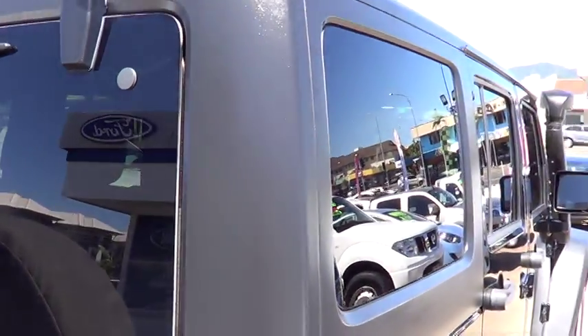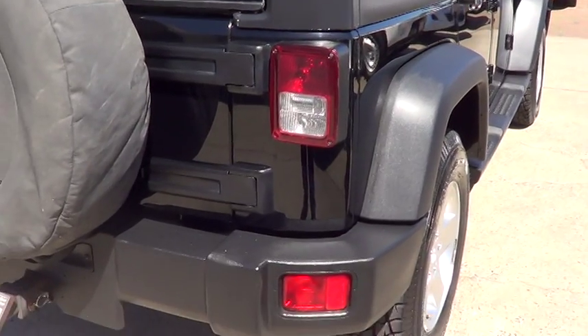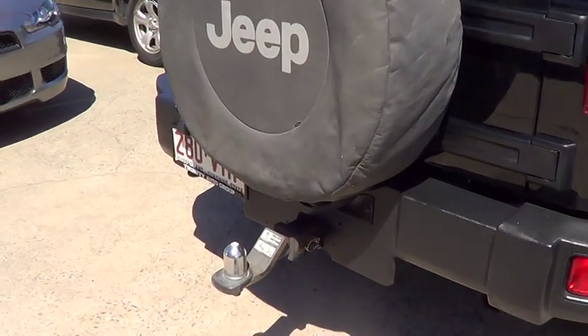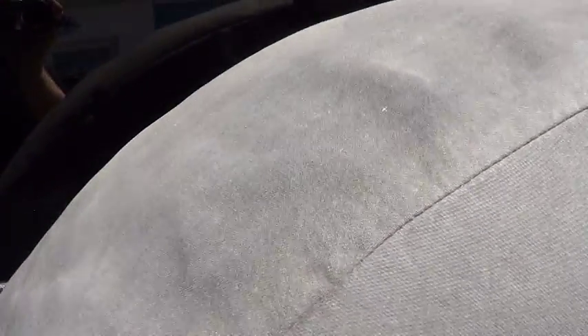The hard top and the soft top come as a combination with these vehicles, so you can certainly convert it through to the soft top where you need to. Got a tow bar fitted to the vehicle as well.